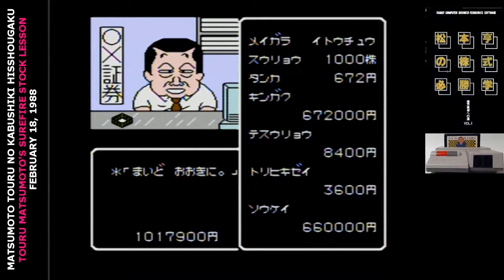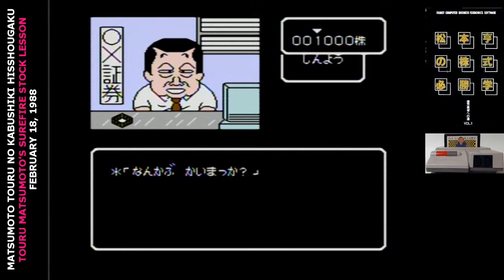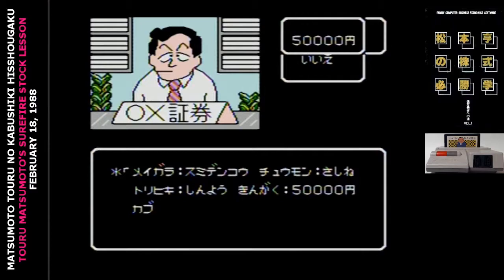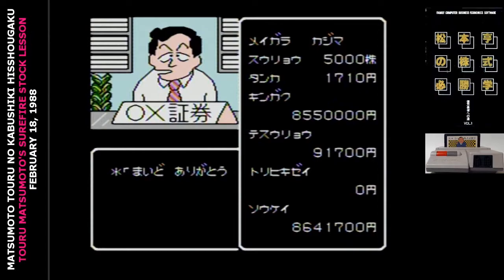Stocks going for under a thousand yen must be bought in increments of one thousand. If they're going for under ten thousand yen, you can buy in increments of hundreds. And if they're going for more than ten thousand yen, you can buy single shares. It's possible to request to buy far more shares than you can afford, and there's no limiter in the game — you'll have to do the math yourself. The first time you can't pay, your broker just gets mad at you. The second time, it's game over.